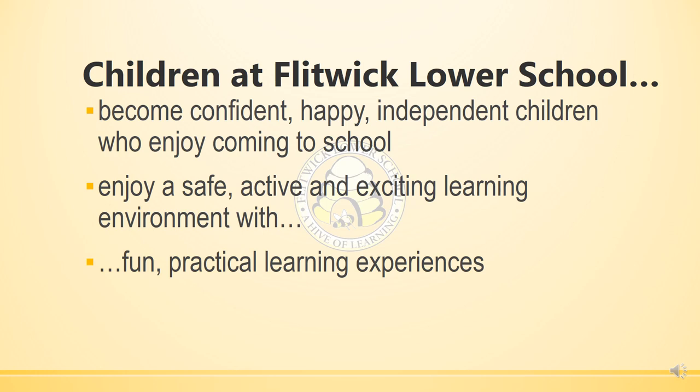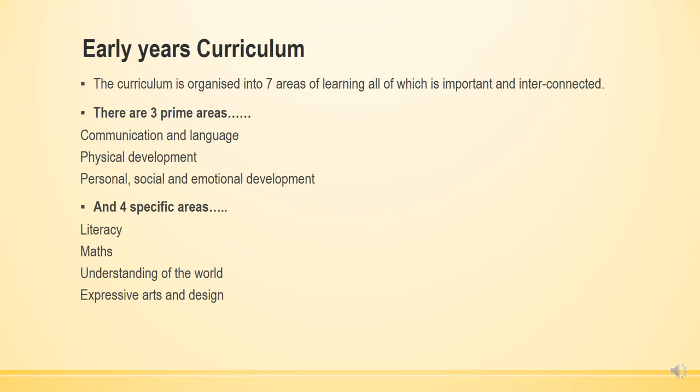Here at Flit at Lower School, we're here to help the children become confident, happy, independent children who enjoy coming to school. We want them to enjoy a safe, active and exciting learning environment with some fun, practical learning experiences. The early years curriculum is organised into seven areas of learning which are all equally important and all interconnected.